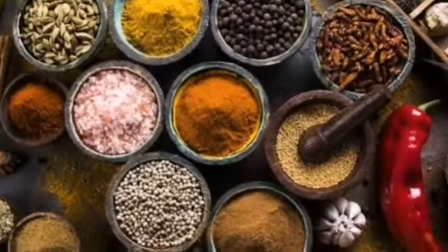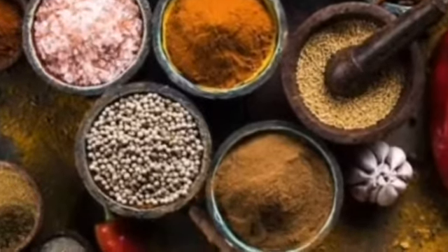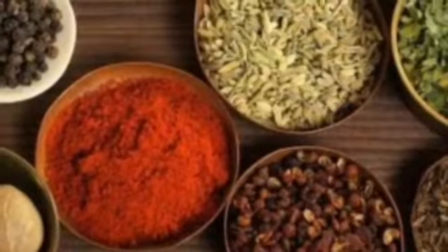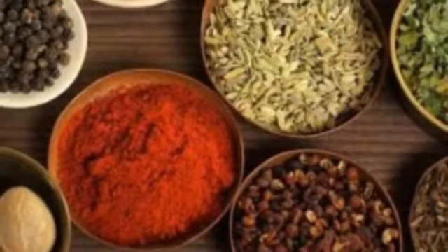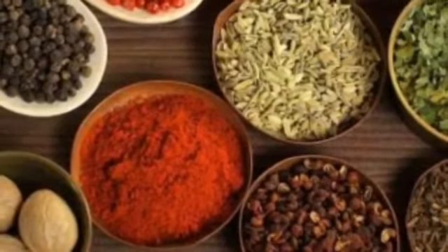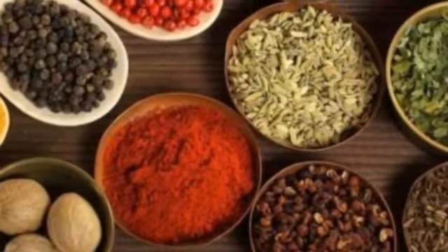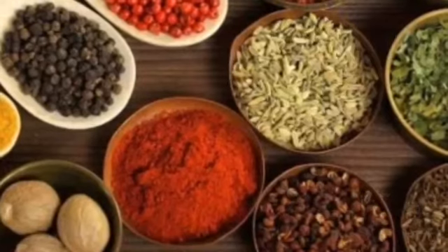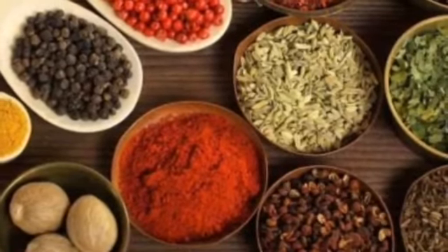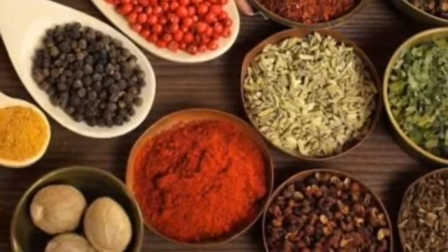Let us start with an introduction first. As we all know, spices and herbs have been used by Indians for thousands of years for culinary and health purposes. Spices of India are famous all over the world. From ancient times, spices from India have been exported to various continents.